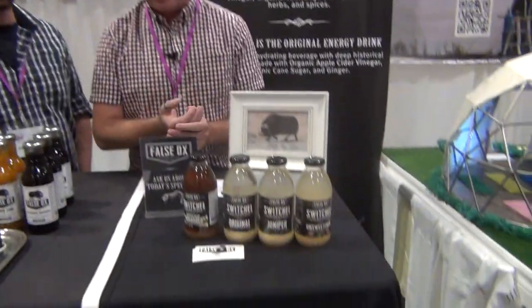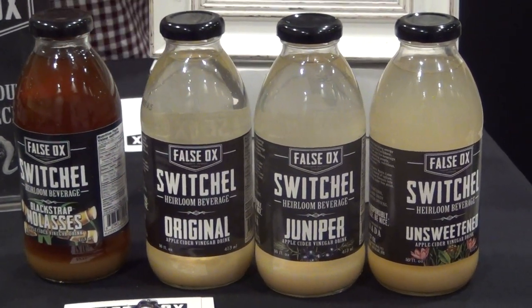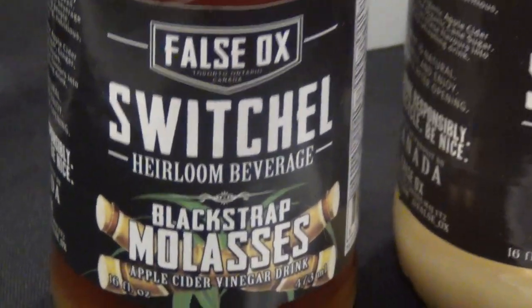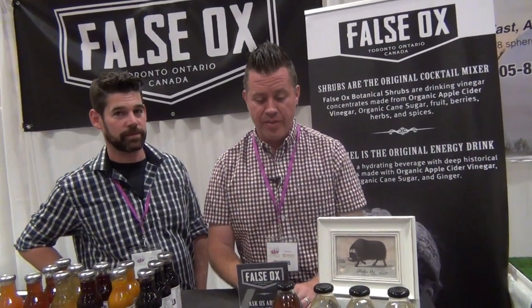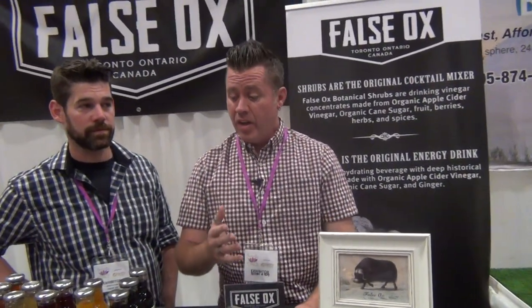We've got organic apple cider vinegar, organic cane sugar, and ginger. This one has organic cane sugar and organic blackstrap molasses. This one has juniper, and we have a zero-sugar version with organic apple cider vinegar, ginger, and a spice blend that lends some sweetness. These aren't diluted — you drink the whole thing. It's a natural hydrator with natural electrolytes, an energy drink with nothing artificial. The ginger is an immune system booster, and the apple cider vinegar is good for gut health and inflammation. The original switchels from the Caribbean were made with blackstrap molasses and ginger — it's one of my favorite flavors.